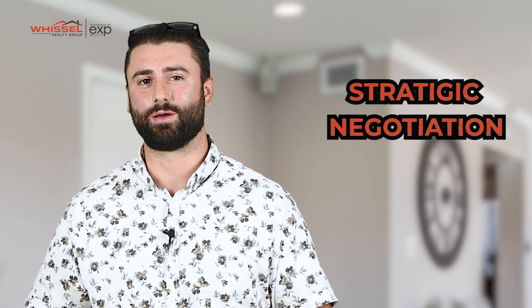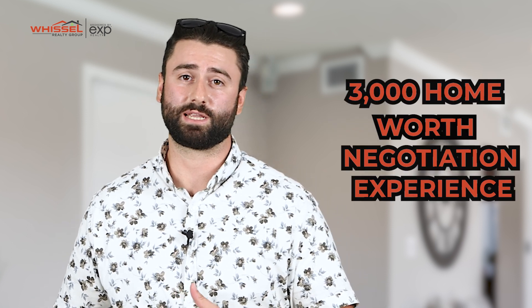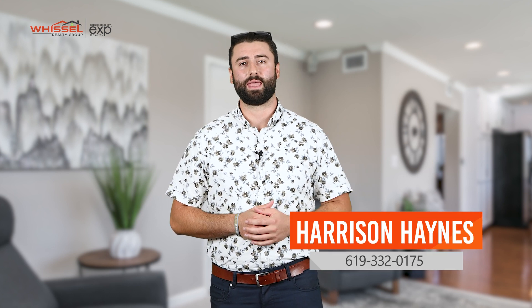The most important piece about working with Whistle Realty is our strategic negotiation experience. With over 3,000 plus homes worth of negotiation experience on your side, we're going to make sure we get you the best price at the best possible terms. This was just a quick overview of what we have to offer. If you'd love to learn more about our VIP Buyer Program, reach out to me at the number below, and I'd be happy to sit down and go over it with you.